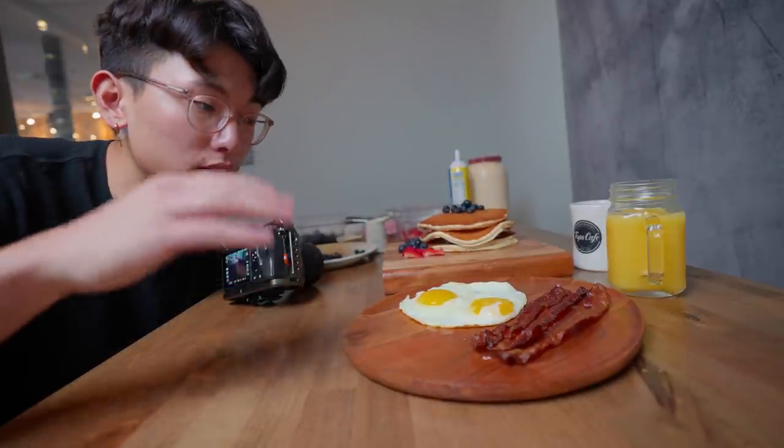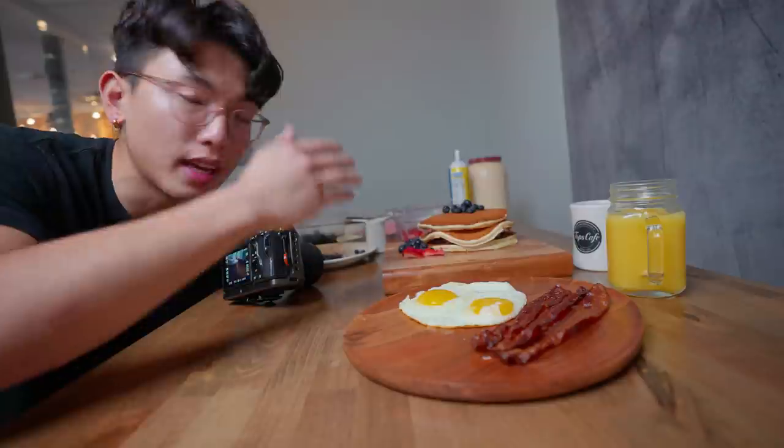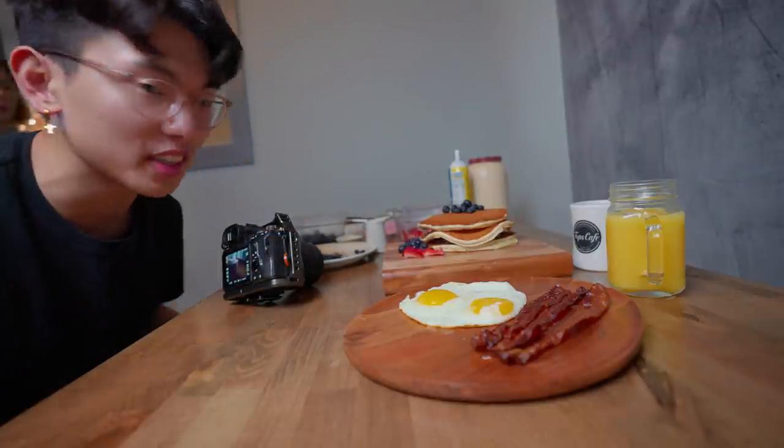Right now we've got a pretty nice spread — we got some bacon, sunny side up eggs, pancakes, coffee, orange juice. This looks like a whole meal.